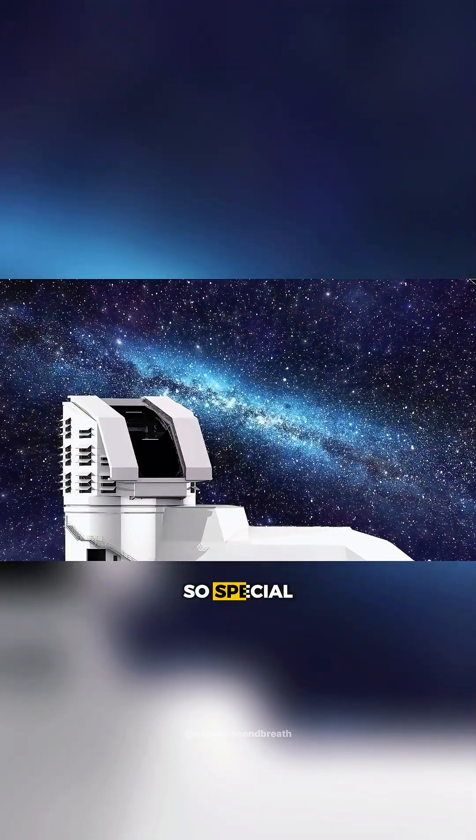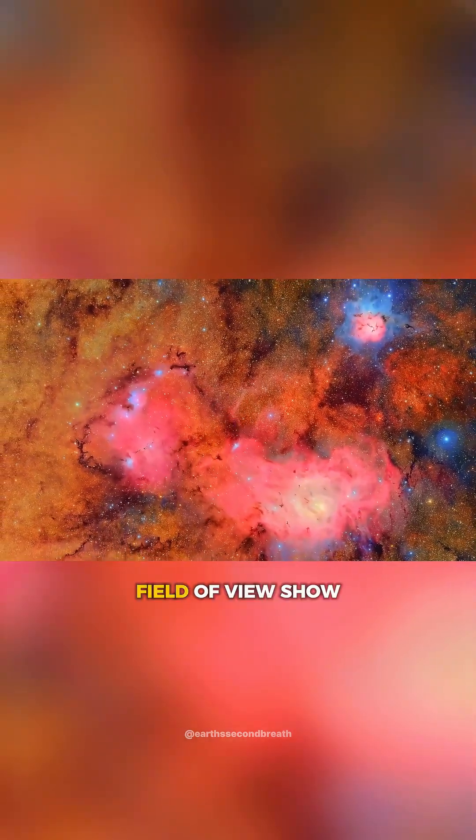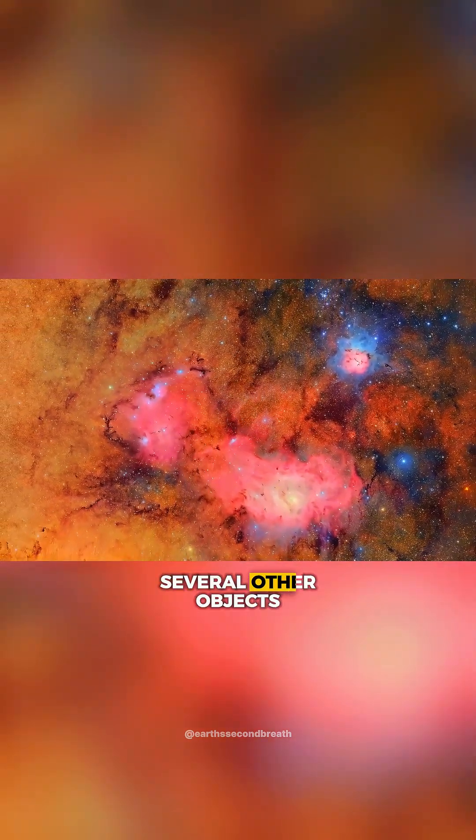That's part of what makes it so special. Let's take another look at the Rubin Mosaic image. Not only does this wide field of view show the entire Lagoon Nebula, but we can also identify several other objects.